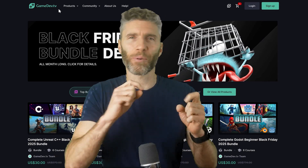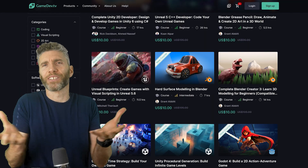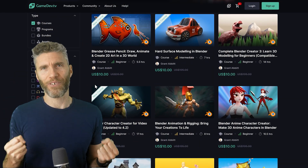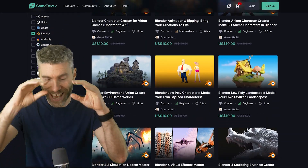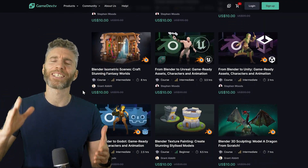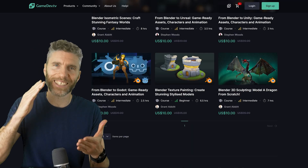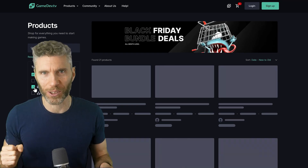Okay, so I think this is a bit crazy — tell me what you think. GameDev TV, where all my courses are based, my publishers if you will, are having a stupidly idiotic Black Friday sale where you can get any course for $10. But in a classic 'but wait, there's more' moment, there are some absolutely ridiculous bundle offers where you can get six courses for $30 — so that's $5 a course.